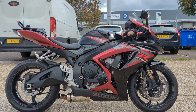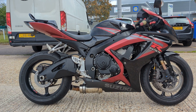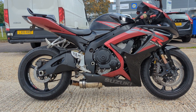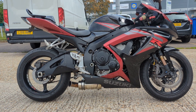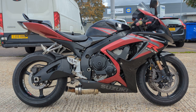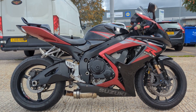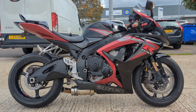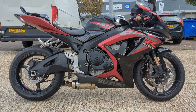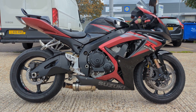It's a nice GSX-R 600, it's a K6. We sold it a few months ago to a friend of ours who spent quite a lot of money having a custom-made exhaust put on it, as you can see there, and put a new rear light with a sort of flickering brake light like on the new modern bikes. He's probably done about 200 miles on it and we serviced it before we sold it to him, so we've known the bike for quite a while.